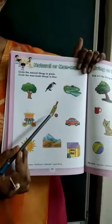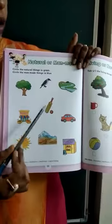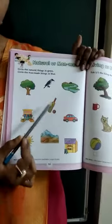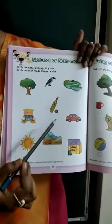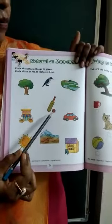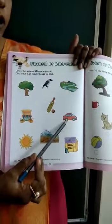Next one — batten ball. It cannot breathe, it cannot eat, it cannot move. So it is a man-made thing, color it with the blue color. Car is also man-made, so color it with the blue color.